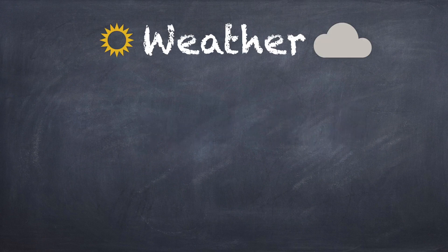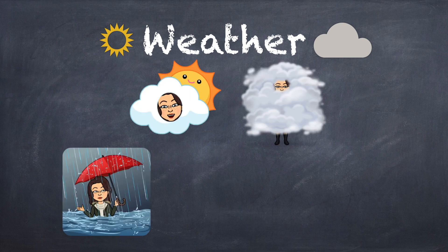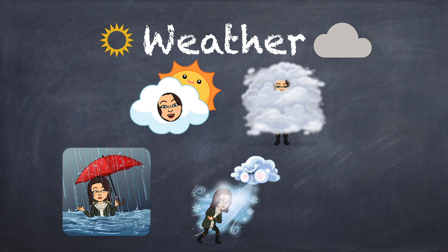Let's take a look at our weather today. Take a peek out of the window to see if it's sunny, partly cloudy, cloudy, raining, windy, or snowing.